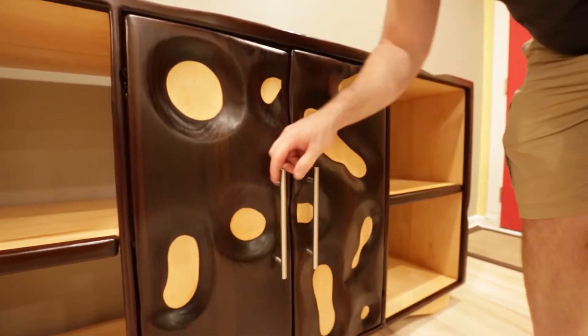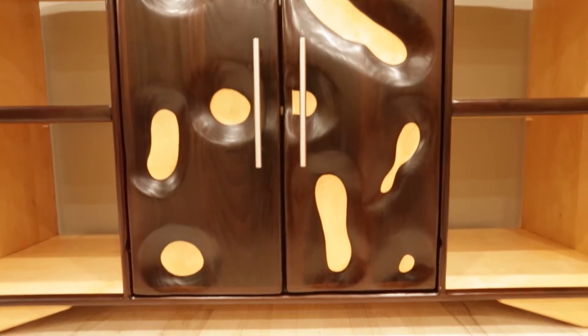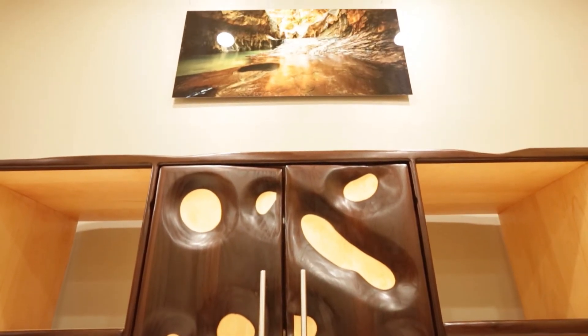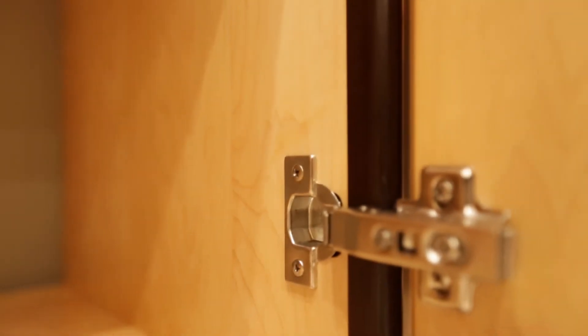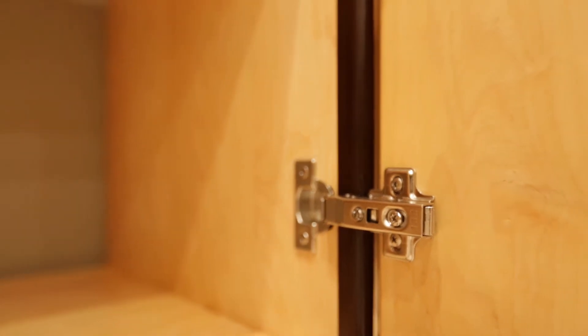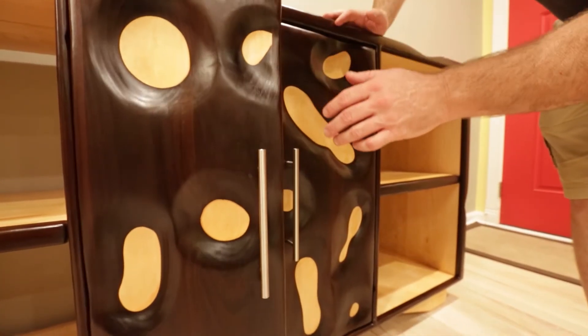Down here we have the brushed stainless steel handles — we got those from Home Depot, thanks to Keita for pointing me in the right direction. And we've got these hinges — they're soft-close, so you're not going to hear anything when you shut the door.